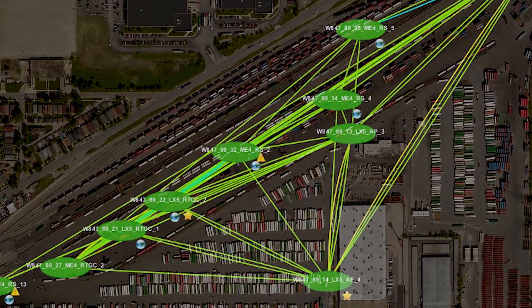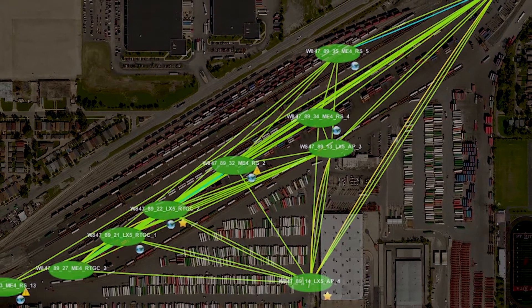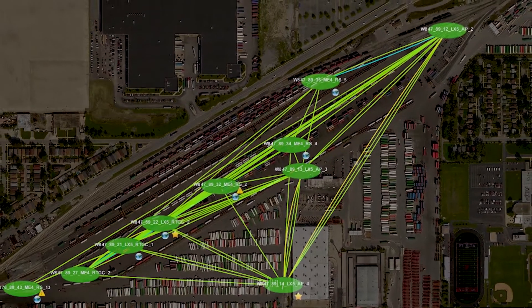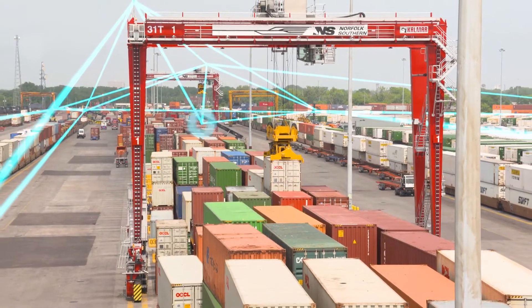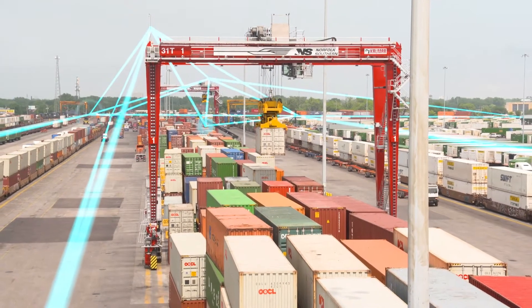If a certain path becomes unavailable for any reason — due to a vehicle moving out of coverage or an object that moves in and obstructs coverage — nodes of the network use an alternate route to deliver data. All of the web components transmit and receive real-time information, enabling an end-to-end view of intermodal operations and allowing timely analysis and decision-making.